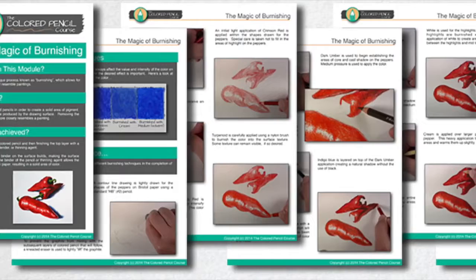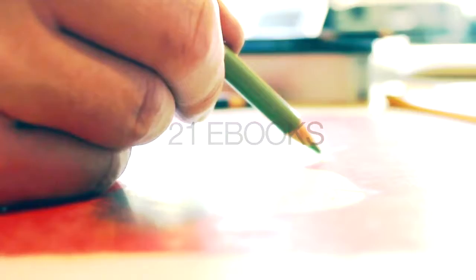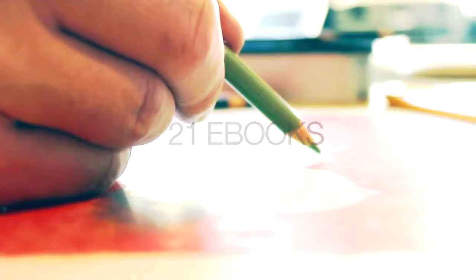Each one of the modules includes an illustrated e-book that you can download and use to enhance your learning. So I hope you'll take a look at the Colored Pencil Course. It includes five hours of instruction, 22 total modules, and 21 e-books to help you learn more efficiently.